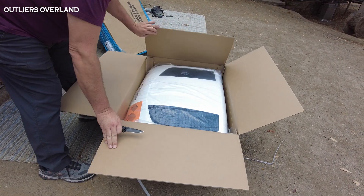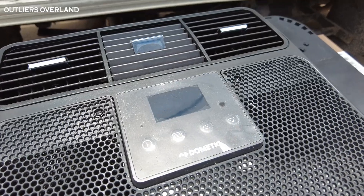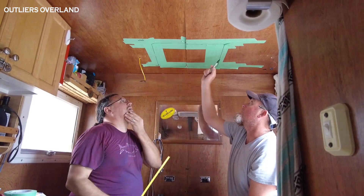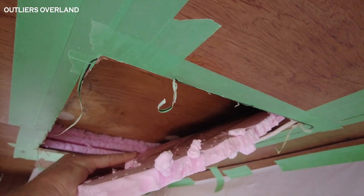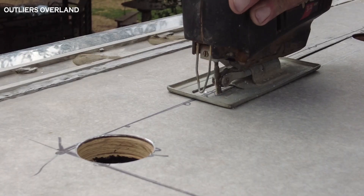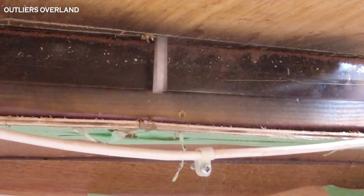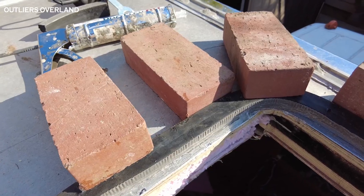Jumping right in, let's get started with the air conditioning upgrade! We did these renovations in the summer of 2020 in San Diego, California, and it all started at our friends Russ and Christine's house. Russ has just about every tool imaginable and he helped us mount the new Dometic 12-volt RTX air conditioner on the roof of our camper! We have an entire video dedicated to this on our channel.